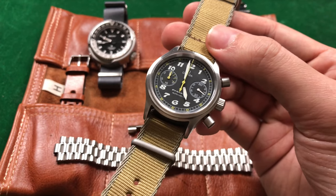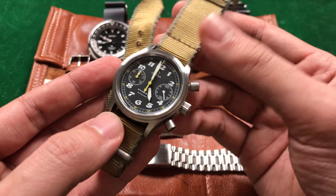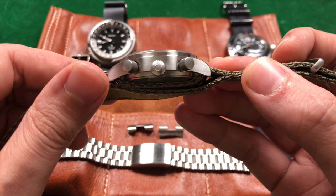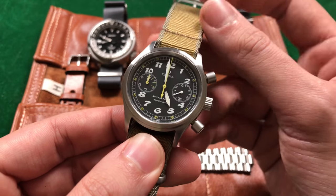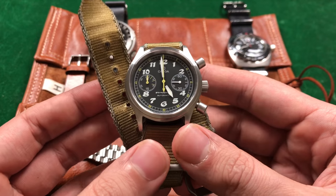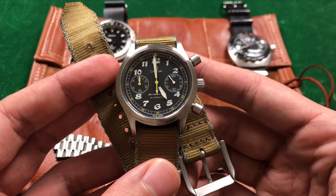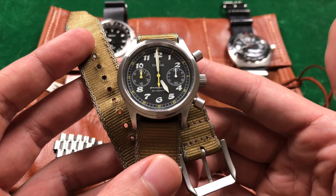And if you can find this model of watch for under a grand, you are getting away with a real bargain. You're getting some of Omega's best craftsmanship in my opinion — case finishing, accessories and accoutrements with the box and pencil tin. But on top of that you're just getting an amazing, historically significant watch. It's great that they threw back to the original 2777-1 with this design, because that military aesthetic is just timeless. It's simple, it's made for a purpose, and it's pure utilitarian design.